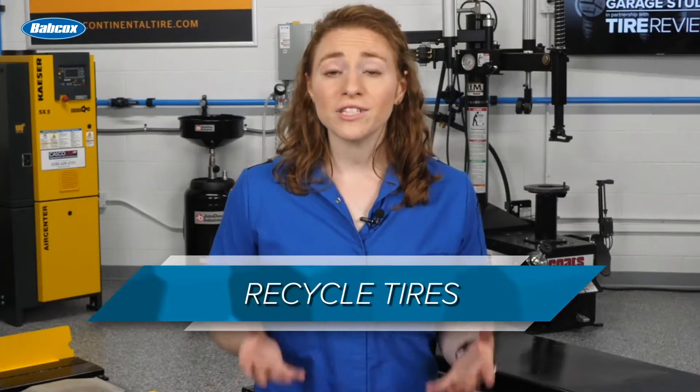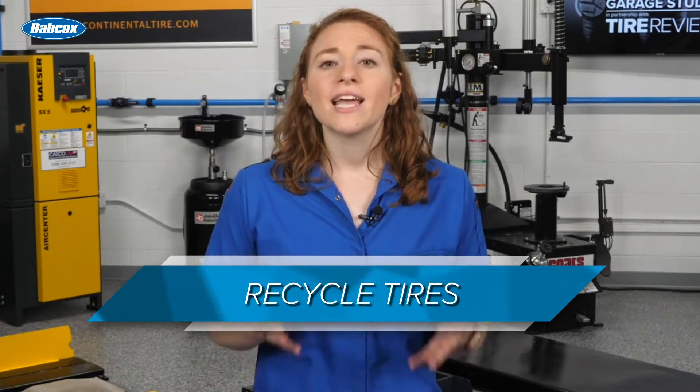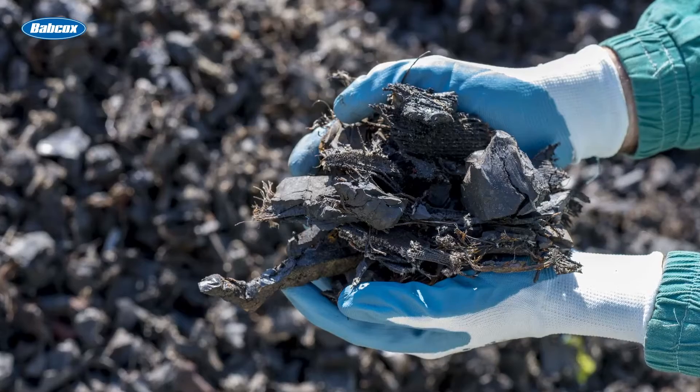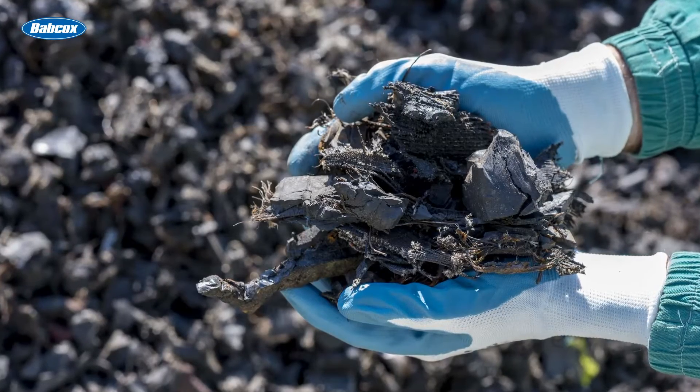First, recycle tires. You might be doing this already, but sustainability starts with the little things. As many of us in the industry know, recycled tires can be made into field turf or converted into energy, among other things.